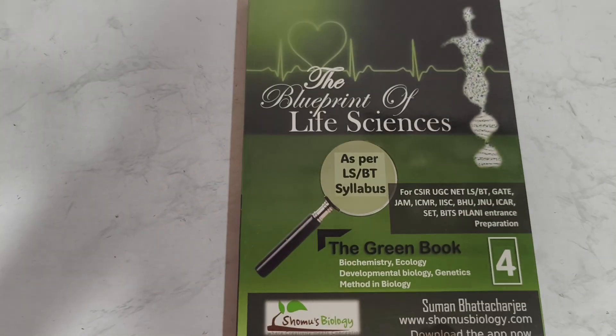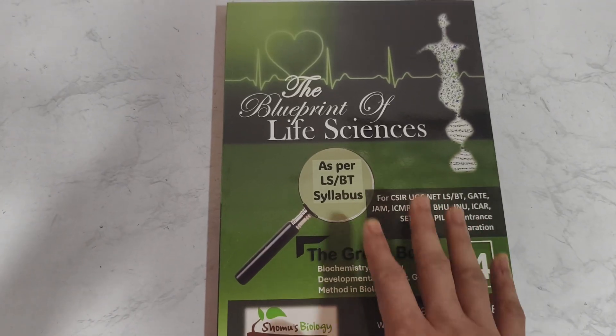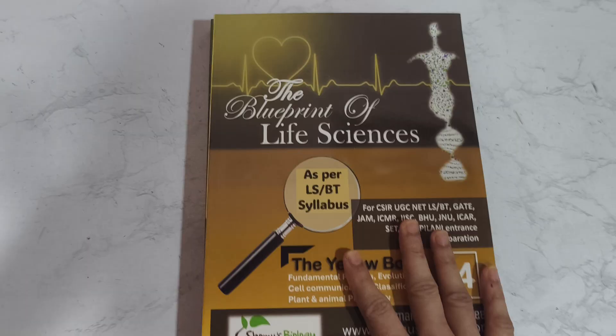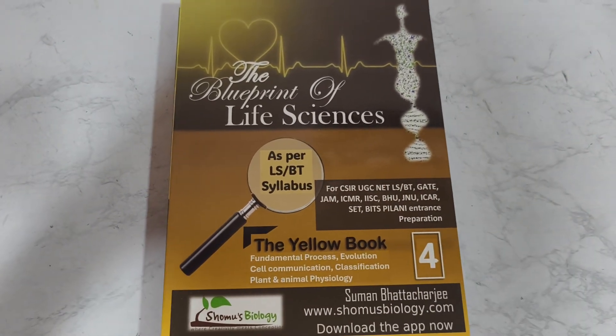What do you get when you buy Shomus Bayreji's study material package? The complete package, which is doubled in size now. You get this green book — it contains the most important and most economical units for the CS100 life science syllabus. Then you get this yellow book, which contains moderately important units for the CS100 life science syllabus.